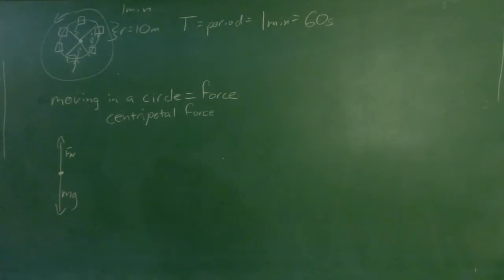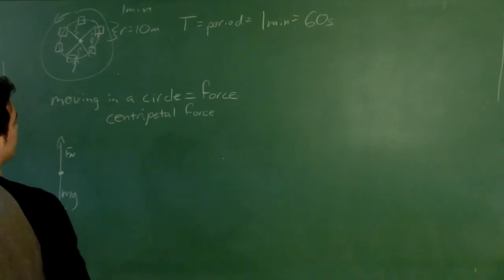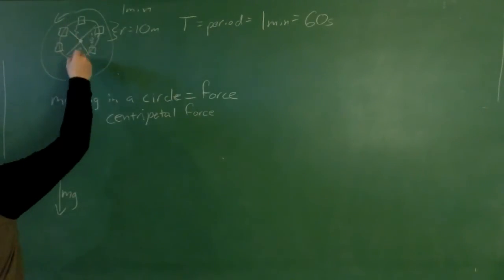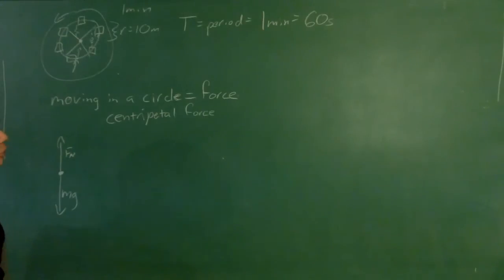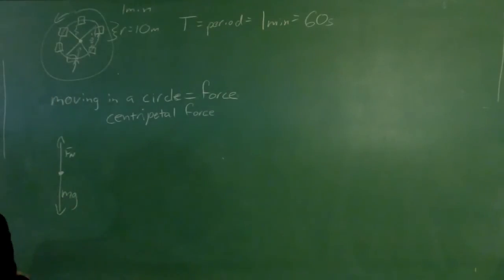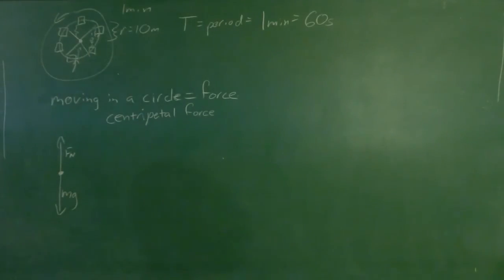Only part of our normal force contributes to centripetal acceleration. In fact, when you're on a ferris wheel with a scale, when you get to the bottom you'll actually weigh a little bit more, and when you're at the top you'll weigh a little bit less. So the best diet plan is to get on a ferris wheel going really fast and only look at the scale when you're at the top.